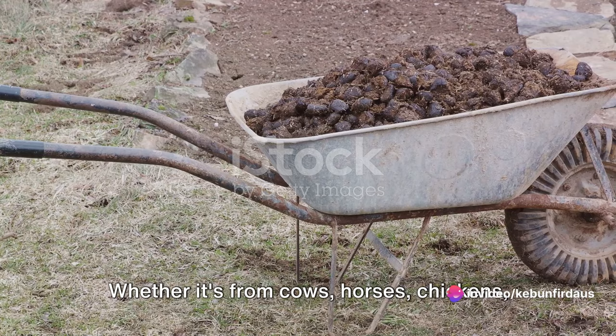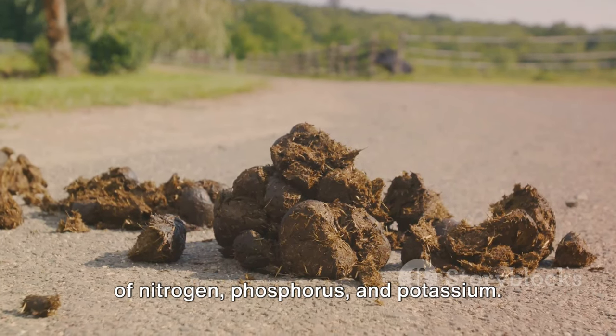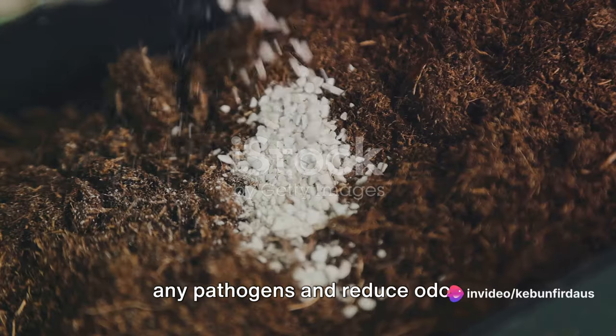Next up, we have manure. Whether it's from cows, horses, chickens, or rabbits, manure is a fantastic source of nitrogen, phosphorus, and potassium. Just remember to compost it first to kill any pathogens and reduce odor.